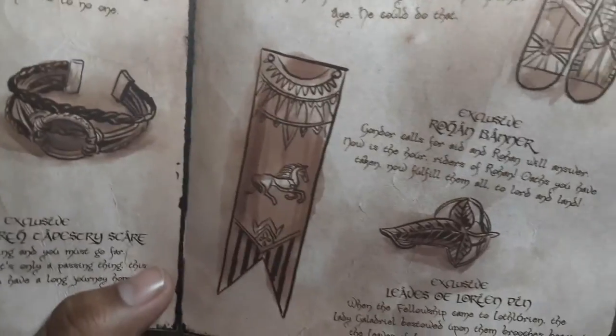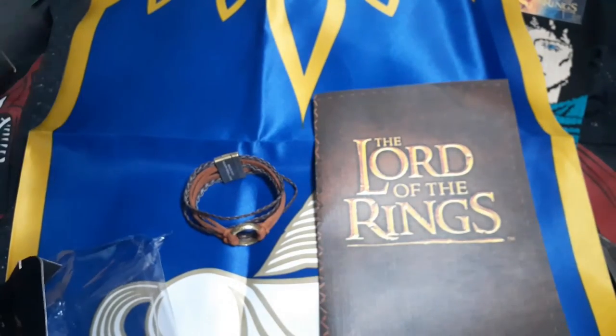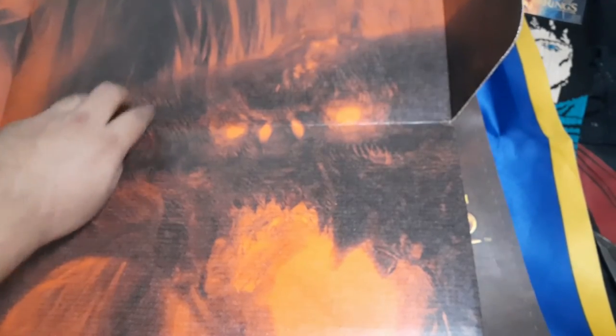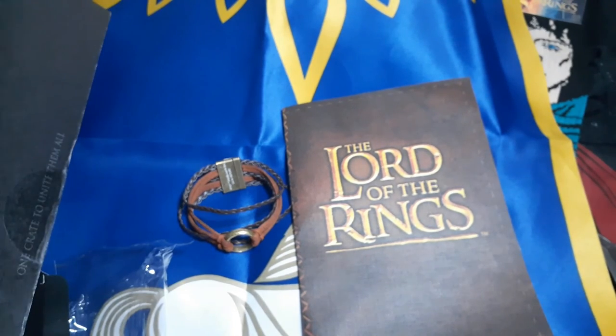We got the banner — that's awesome, love the banner, best item in the box in my opinion. We got the socks, pretty cool. That's the Lord of the Rings box from Loot Crate — that's everything! Let me know what you guys think, like, share, subscribe, and I'll see you guys next time.